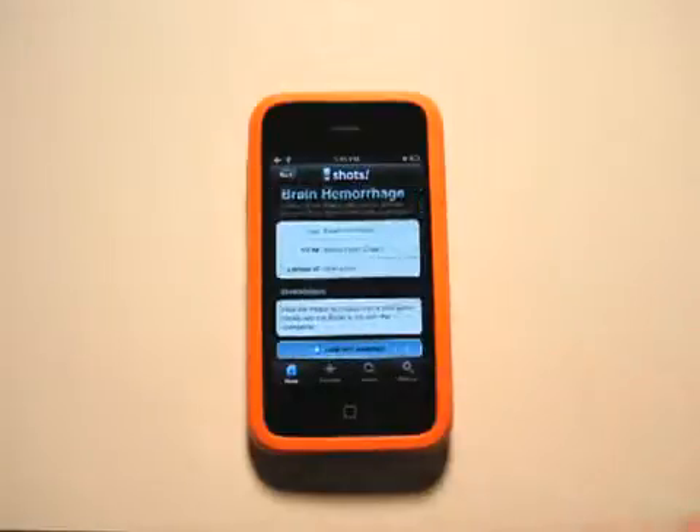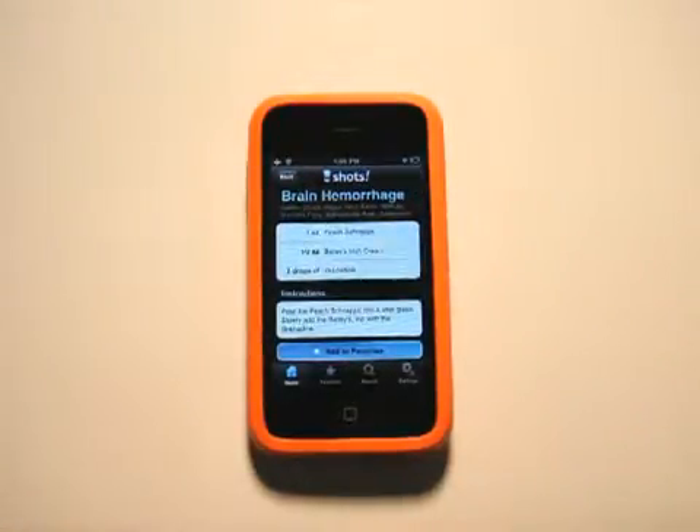We've got Brain Hemorrhage, which doesn't necessarily sound like the name of a ladies' drink, but by the looks of the contents, it would definitely be a shot that you would want to buy for a lady.